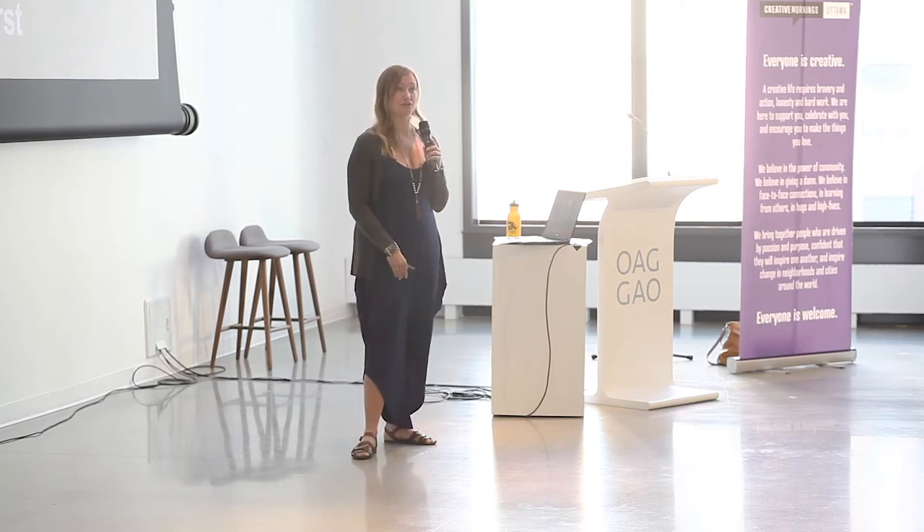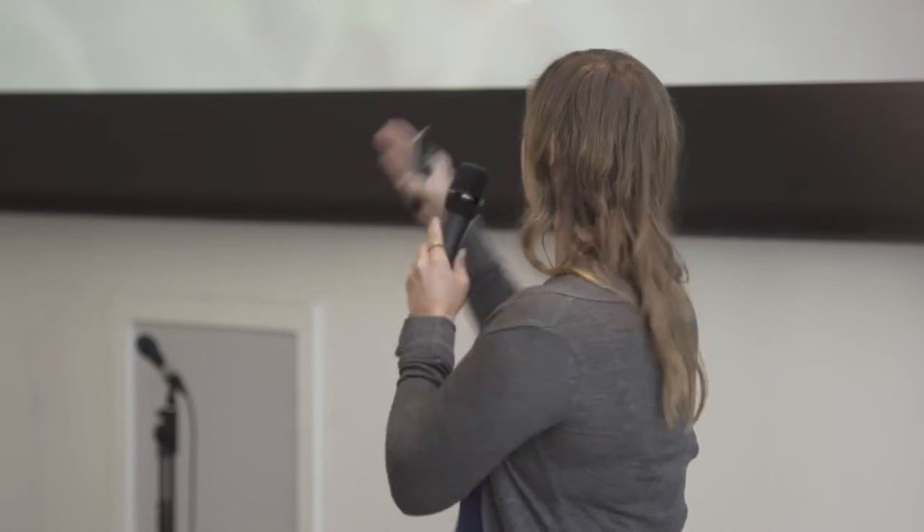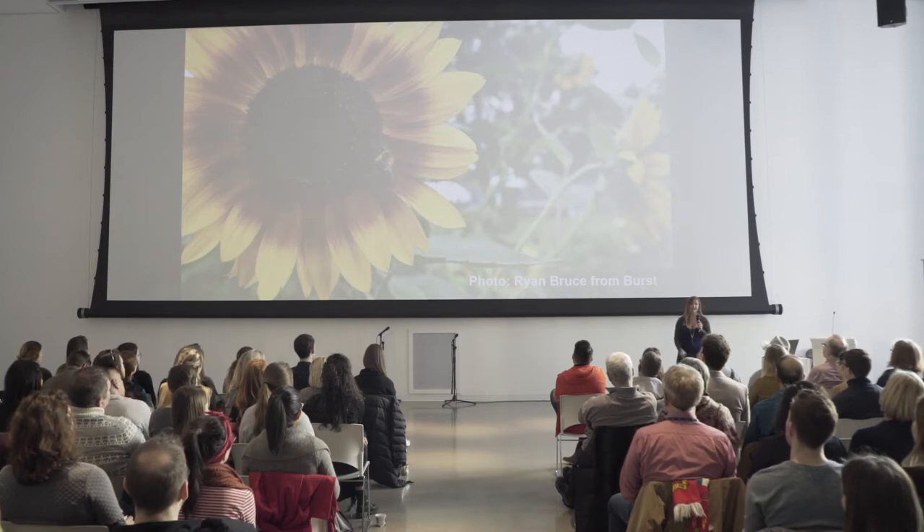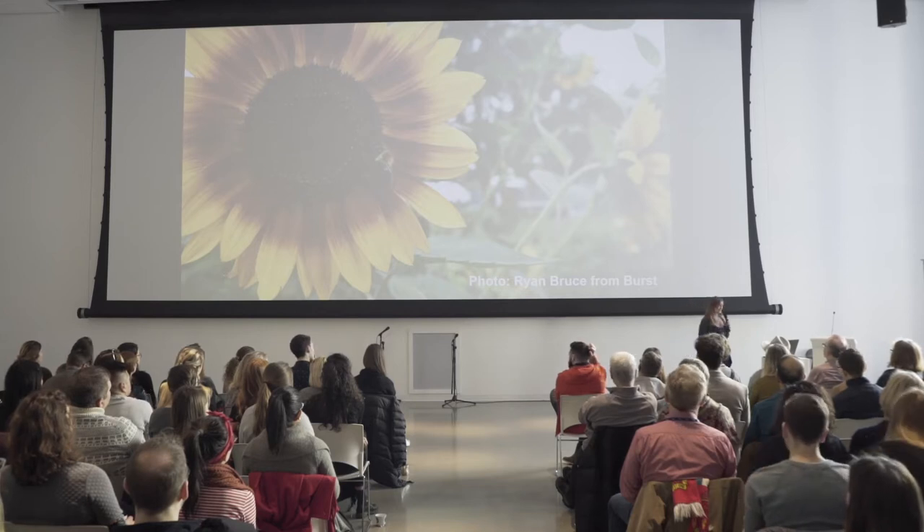So why do these sunflowers care about mathematical principles like these? Again, it comes back to efficiency. If these seeds are positioned just right with a ratio between their petals and their seeds, they can fit the most amount of seeds in there. And evolutionarily, it'll help them pass those seeds on to continue their lineage.